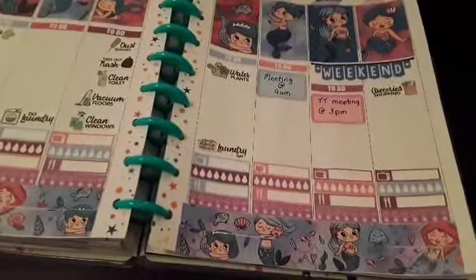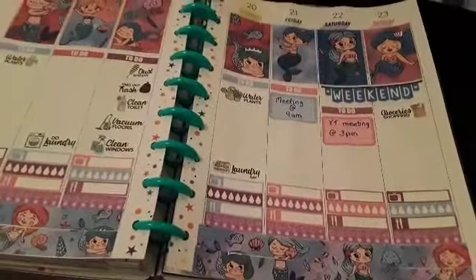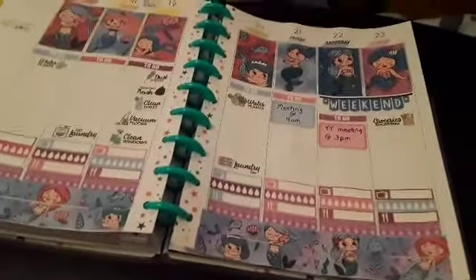And that's all I have done. If you're new to my channel, welcome. If you're returning, welcome back. If you do a planner, leave a comment down below and I'll have a look at yours. Thanks for watching, have a great week. Bye-bye.